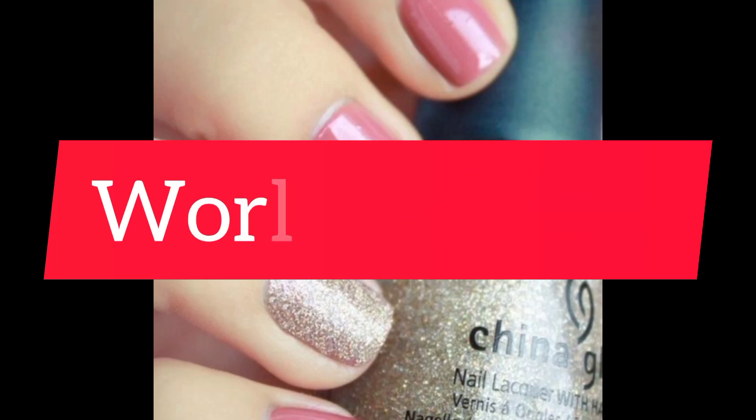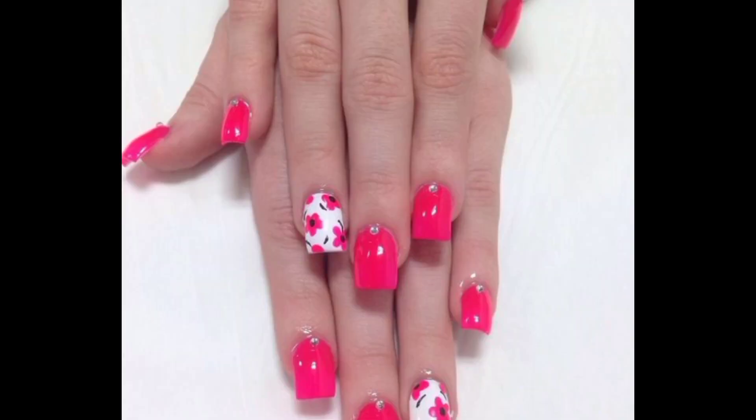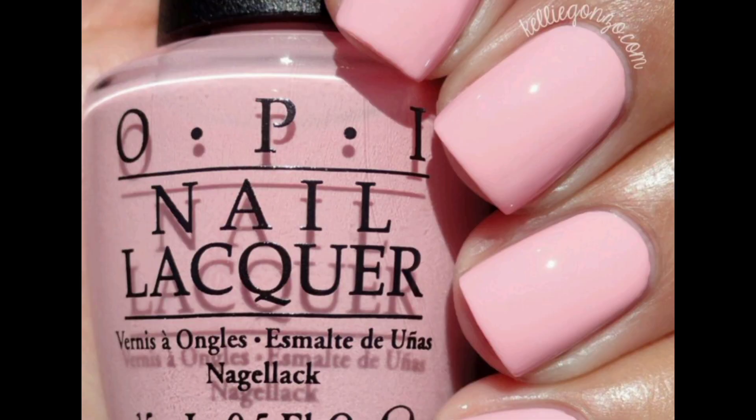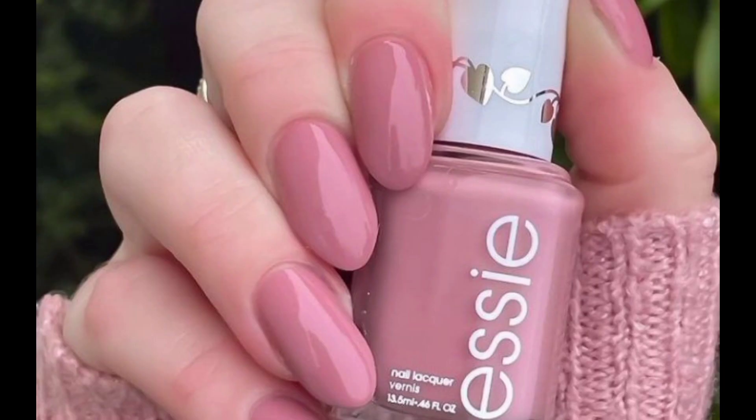Hi everyone, welcome to the world of fashion. Today we are discussing the best pink nail designs for women. Make sure you like these designs — they are very nice and pretty. Most people are attracted to them, so please choose a design for your nails for the best looks.